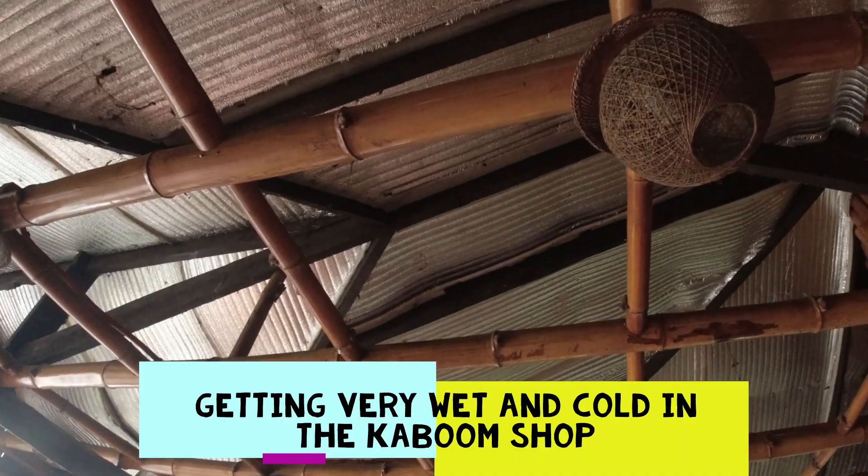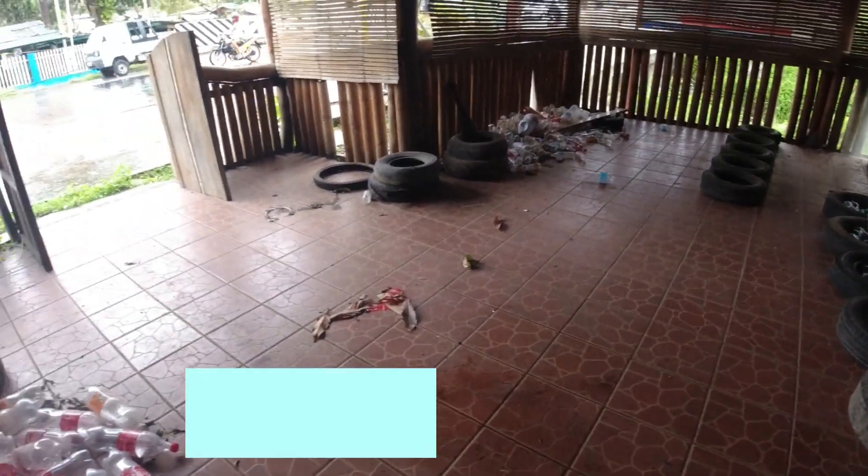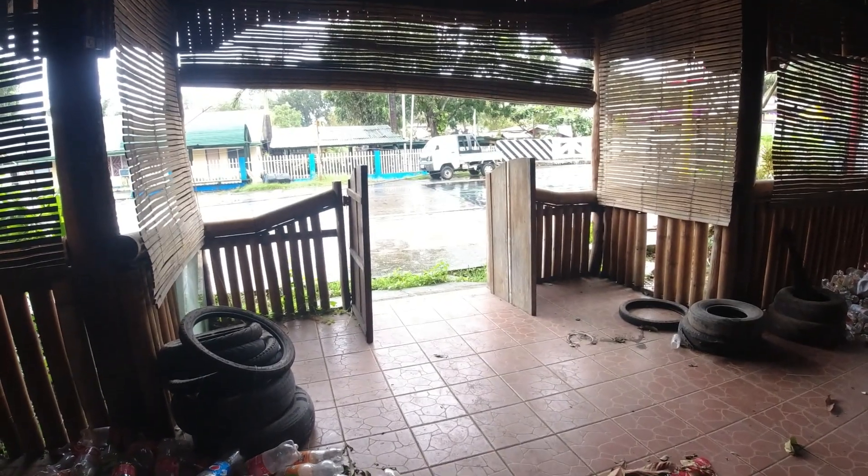We've got a new leak right in the middle of the building here, so I'll be back — getting back to work.